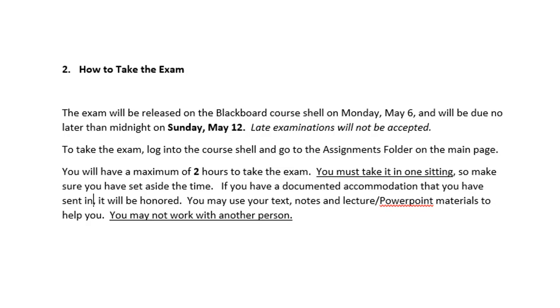The exam will be released on the Blackboard Course Shell on Monday, May 6, and it'll be due no later than midnight on Sunday, May 12. You cannot submit this late.